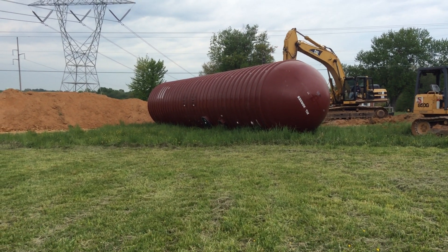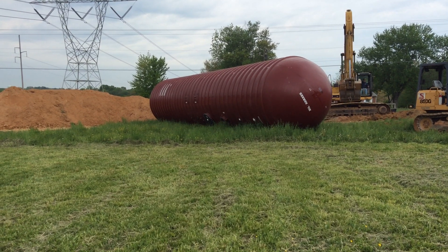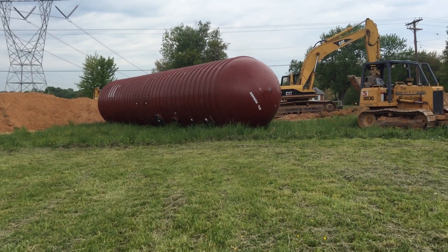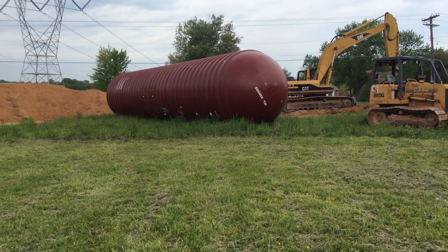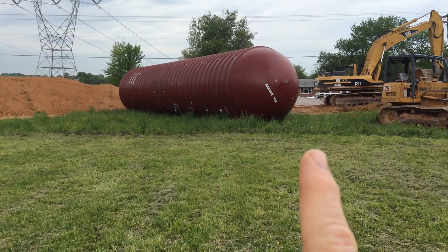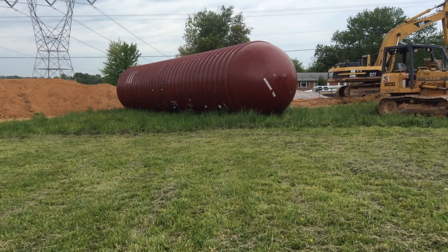We're back at this underground tank site in Gamber, Maryland, which is in Carroll County. This is one of the regional tanks. We saw the early site markings and now the hole has been excavated. The 30,000 gallon tank has arrived.